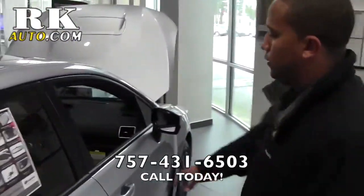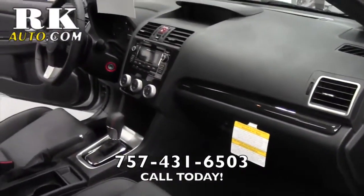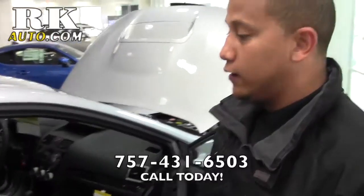Just to give you a little more room to see the dash — one disc CD changer, very easy to navigate everything. Heated seats of course with the leather, and a power seat on the driver's side.